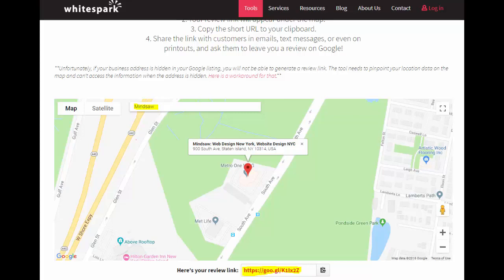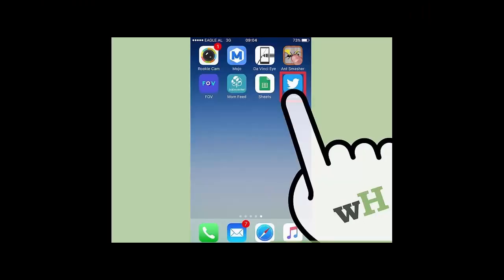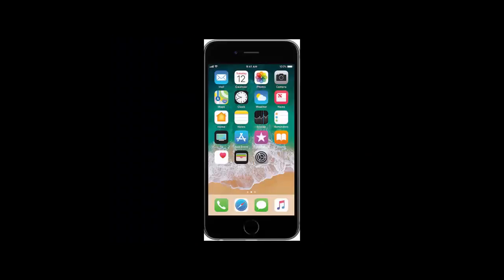Once you have that link, you can also use social media. Look around and see which of your friends or clients haven't given you a five-star review yet, and send them a direct message with the link included — because you got the link from Whitespark.